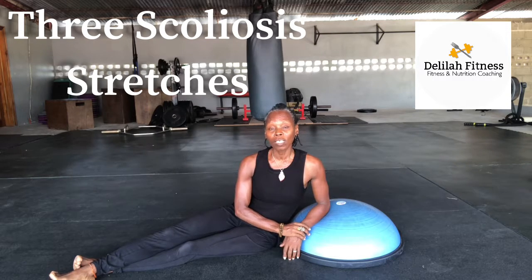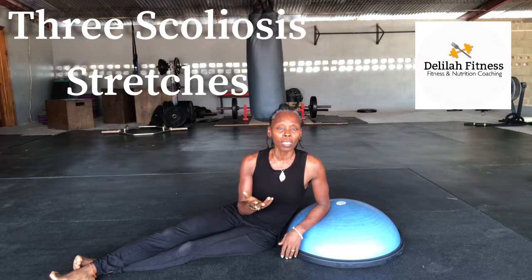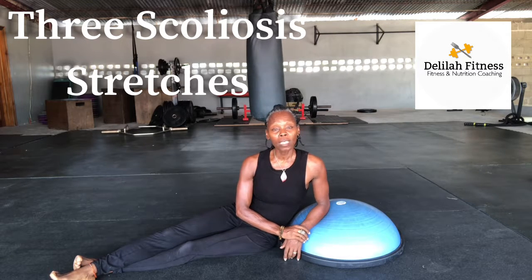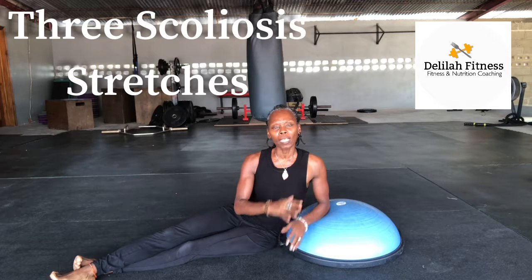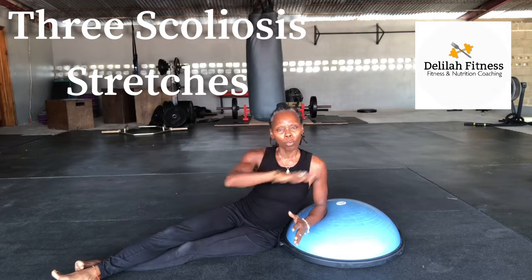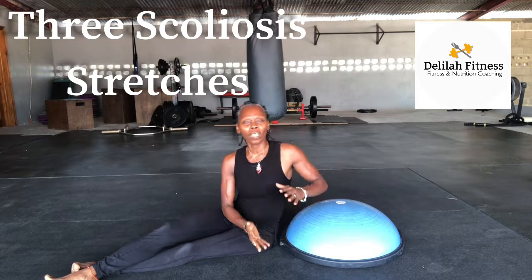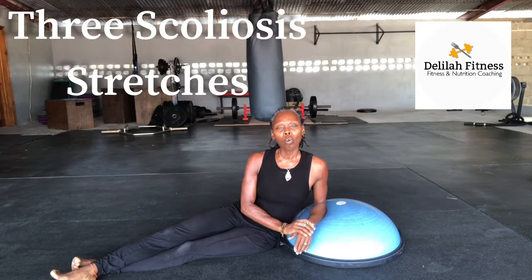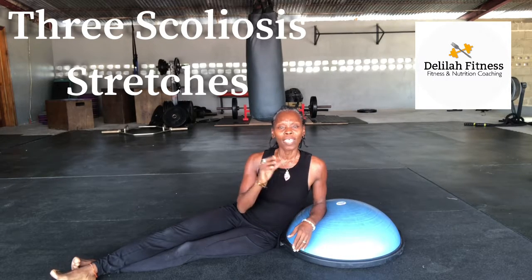For those of you out there that don't know what scoliosis is, it's a deviation of the spinal cord. What happens is that it throws off the biomechanics of the rest of the body, so if you have a spine that's S-curled, it really throws off the left and right side of the body and even your walk, your gait. And as you get older, it can actually be a lot more pronounced.